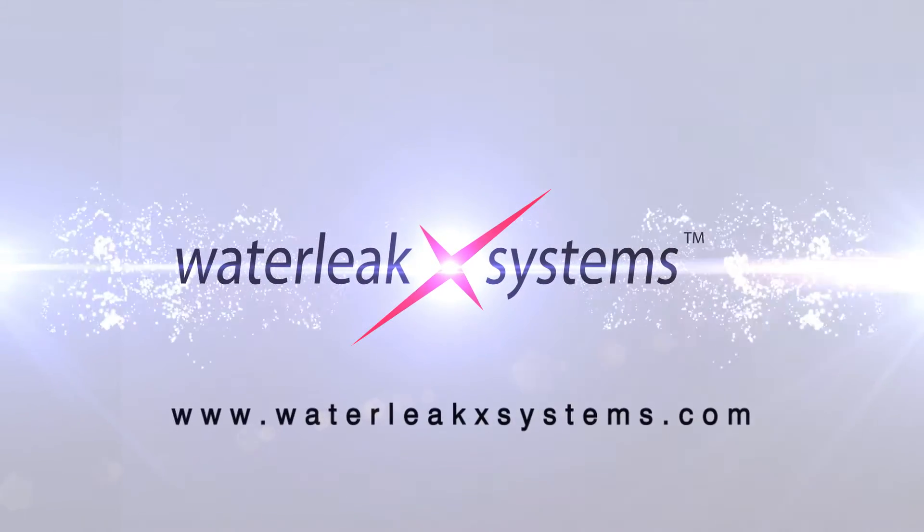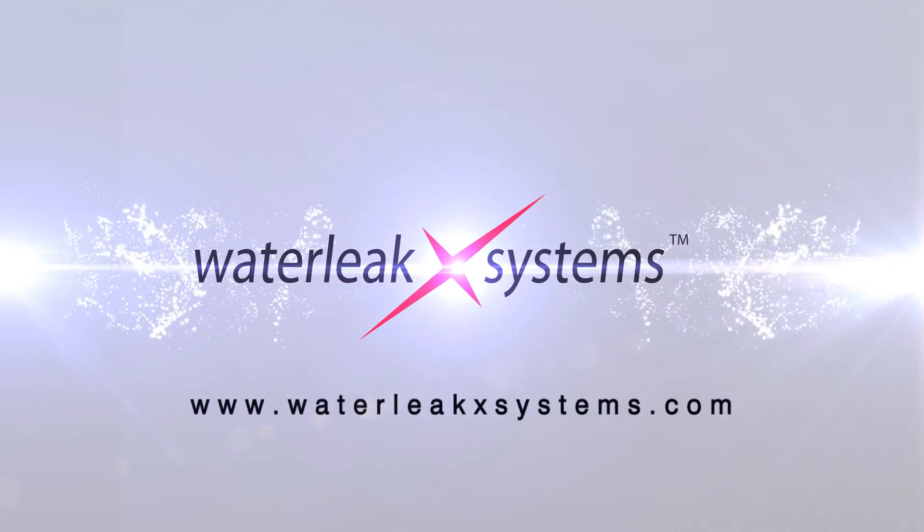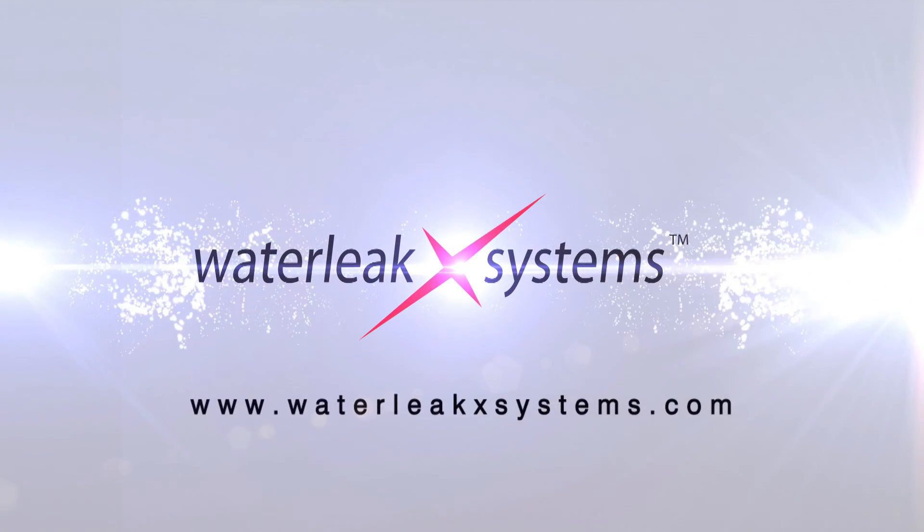WaterLeak X System is always on duty, monitoring and protecting your home or business from unnecessary water intrusion and more.